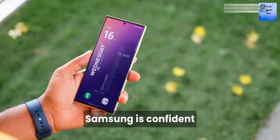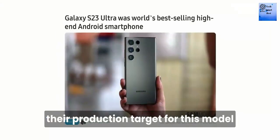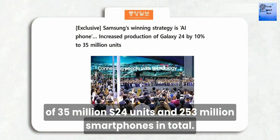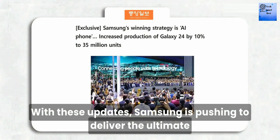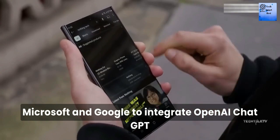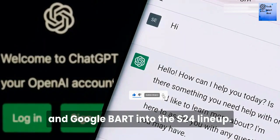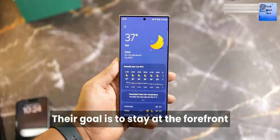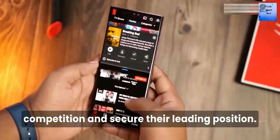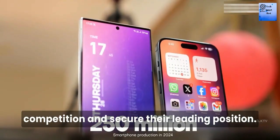Number 5: Production target increase. Samsung is confident in the S24 Ultra and has increased their production target for this model by 10 percent. They aim to sell a total of 25 million S24 units and 253 million smartphones in total. With this update, Samsung is pushing to deliver the ultimate AI experience with the S24, partnering with Microsoft and Google to integrate OpenAI's ChatGPT and Google Bard into the S24 lineup. Their goal is to stay at the forefront of the competition and secure their leading position.